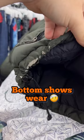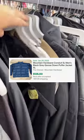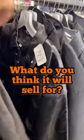As you can see, the bottom of the jacket definitely shows some wear. The last one on eBay sold for $125 best offer plus shipping, so let me know down in the comments — what do you think I can sell this jacket for?